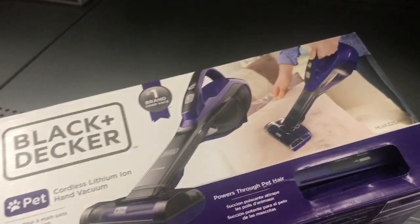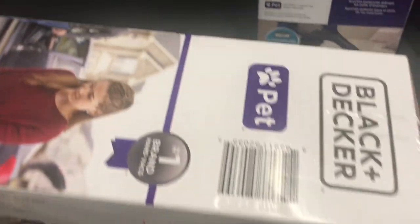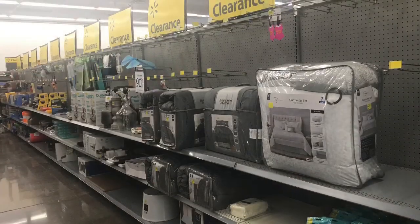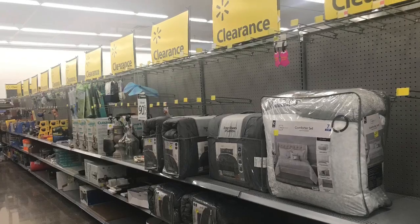The last thing I saw was this vacuum down here — a hand vacuum from Black & Decker. I'm not really sure how much this was. Thank you so much for staying tuned, I hope you guys enjoy. Don't forget to give it a like and I'll see you guys on my next one.